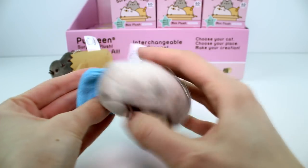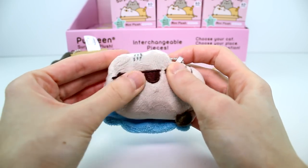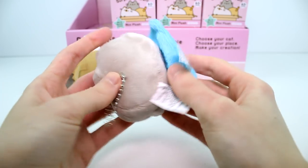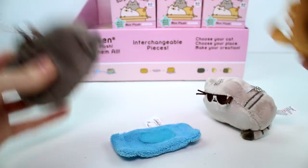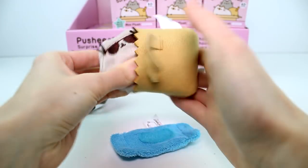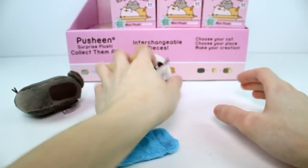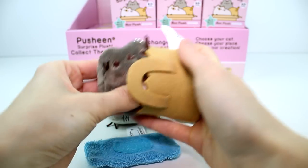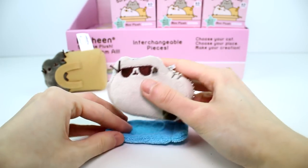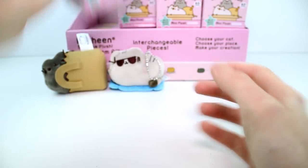Oh my gosh, she's on a little beach towel! It's Pusheen — she has her tail wrapped around her, she's wearing sunglasses. These are nice embroidered sunglasses and this towel is separate, it's like perfect towel material. You can mix and match them — Pusheen can go in the paper bag and the other cat can go on the towel. I believe they always come paired the same way. Look at that, that's so cute. Two down, five to go.